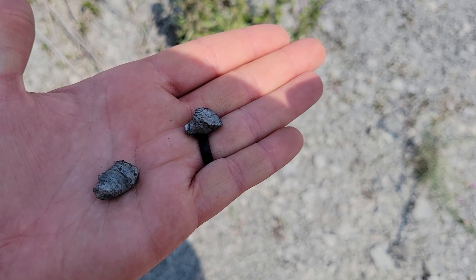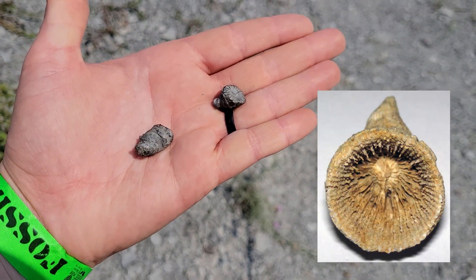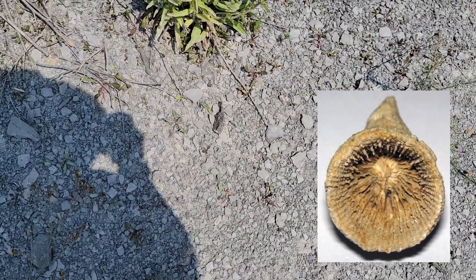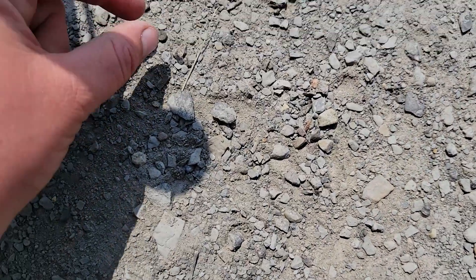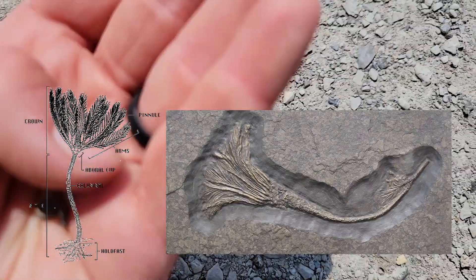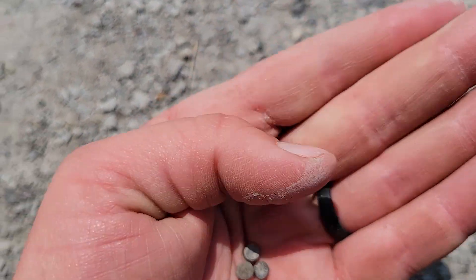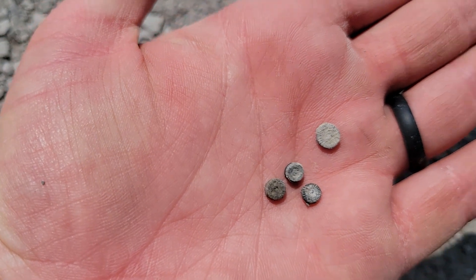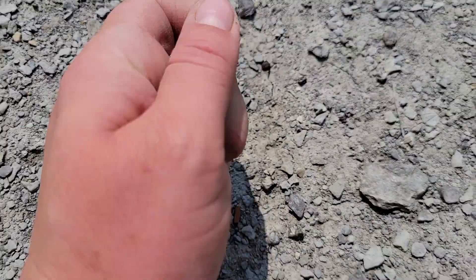Common animals of the time included rugose corals, otherwise known as horn corals, which were a solitary coral, unlike most corals that we're familiar with today that live in a colony or a reef. Crinoids are another fossil that's common at this site, also known as sea lilies. It's pretty rare to find the top or bottom of the sea lilies, but the middle segment, which looks like tiny little disks that sometimes have a hole or a star in the middle, are pretty common at this site.